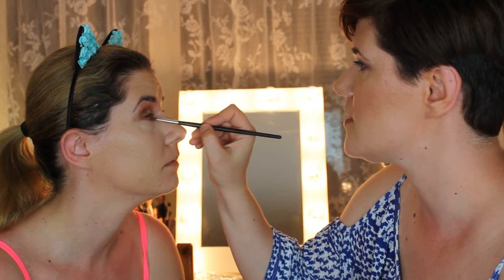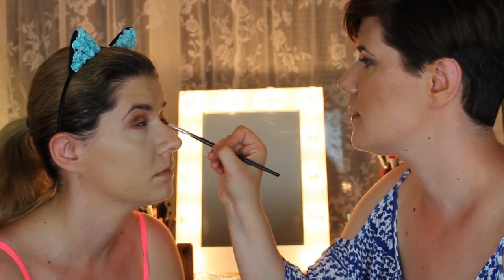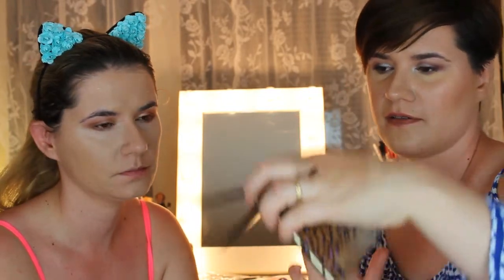For the lower lash line, we're going to use the Saucy shade — not the whole way in, just halfway — and then blend in the other shade. We blend that in, and for her inner corners of the eye we're going to use the Passion shade and blend it with Saucy. For the inner corner highlight, we're going to use Lace — it's very very pigmented as you can see.